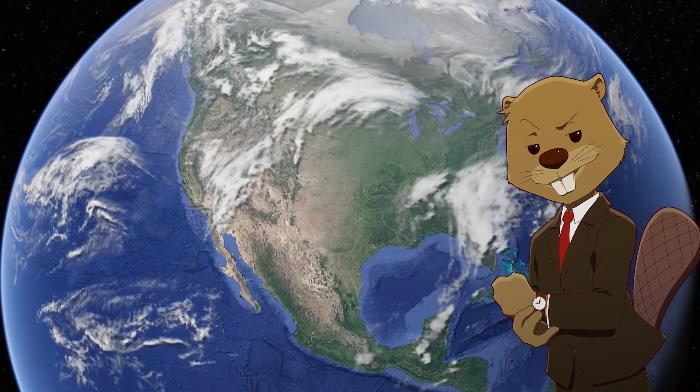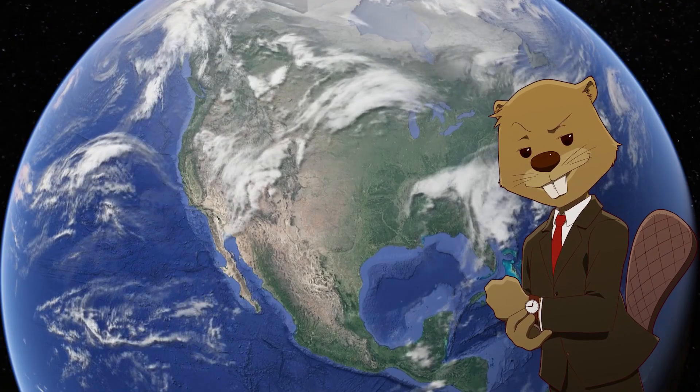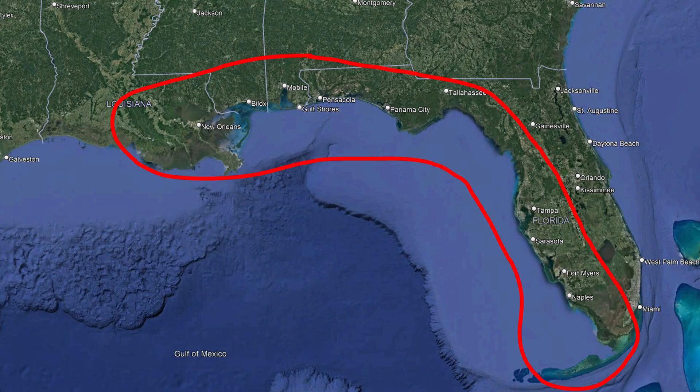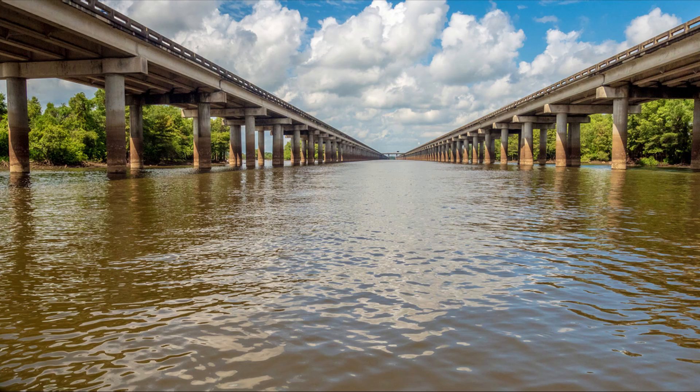There's one main trend you'll notice in this video related to the regions where these bridges are located. Seven of the 10 bridges are located in a swampy region, specifically the Gulf Coast, and especially southeastern Louisiana, where there's a lot of population in a very swampy area. These areas make bridges easier to build at long distances because of the shallow water — some are basically just elevated highways with a bit of water underneath.